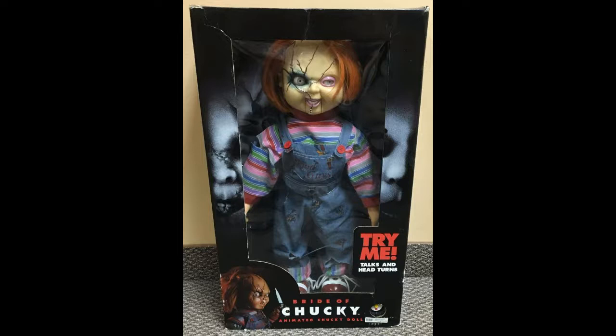I believe this was sold at Spencer's definitely, but it might have been sold at Kmart — I think it was sold at Kmart. I'm not too sure on that. If I had to guess a price range, probably anywhere between like 70 and 90 dollars somewhere in there.